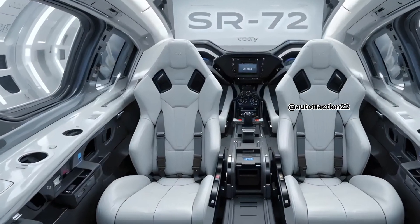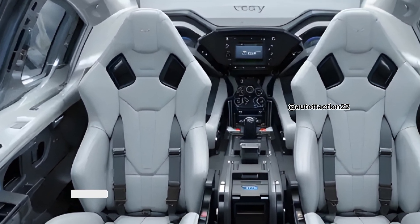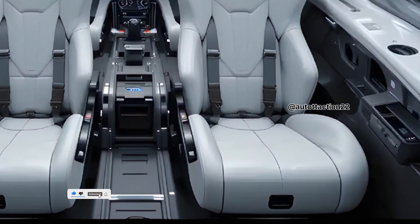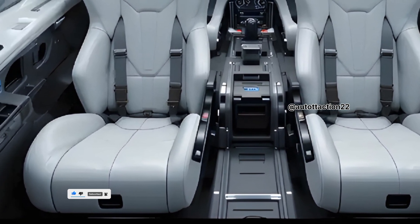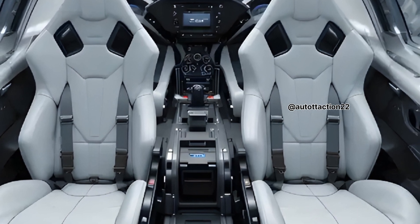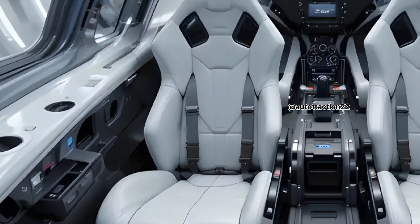Thank you for watching today's feature on the SR-72 Hypersonic Fighter Airjet. If you enjoyed this deep dive, make sure to like, share, and subscribe for more exciting reviews and action-packed features. You can see more incredible machines and military marvels right here every day on Auto Traction Channel. Stay tuned for more next-level action, and as always, thanks for riding with us.